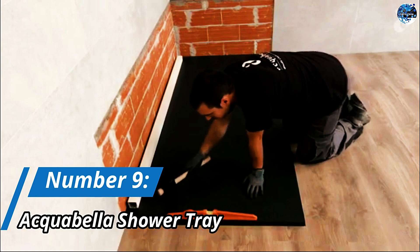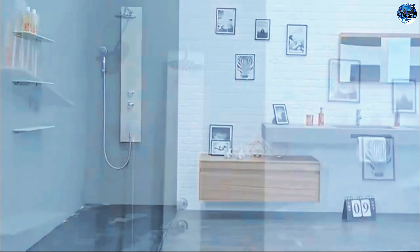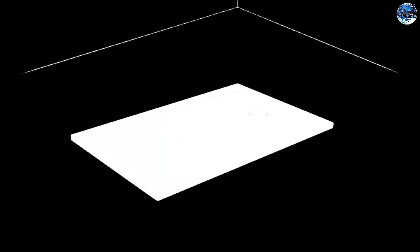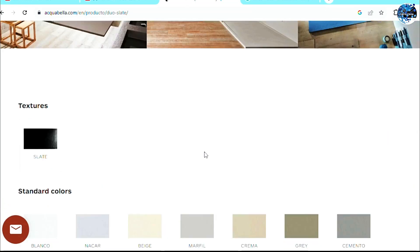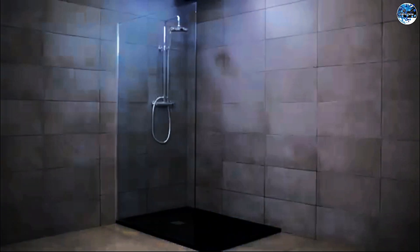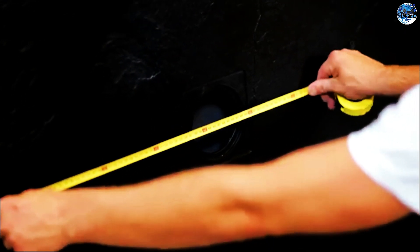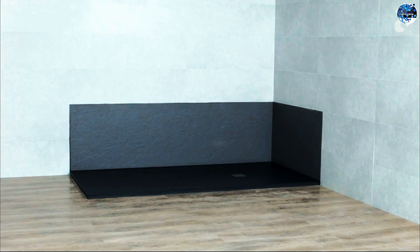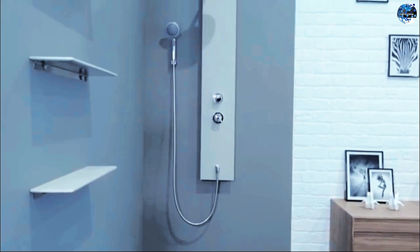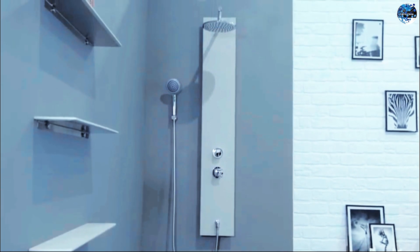Number 9: Aquabella Shower Tray. Next on our list is the Aquabella Shower Tray, a low-profile shower tray that offers both functionality and style. Designed and manufactured in Spain, these trays are available in various textures and colors, ensuring a perfect fit for any bathroom. The special insert increases the tray's height by 90 millimeters, allowing for easy water drainage. With a thickness of at least 2.3 centimeters, these trays provide comfort and durability.